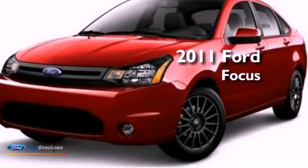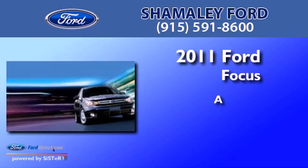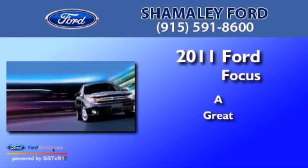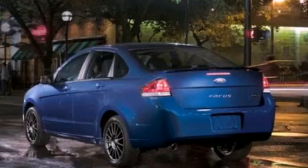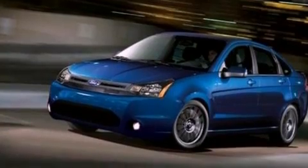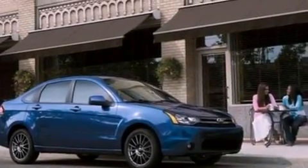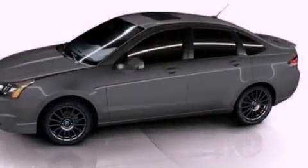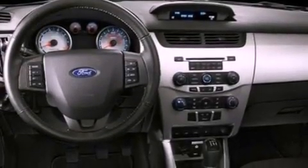This is a 2011 Ford Focus. Its top features include a multi-link rear suspension, a sport suspension, traction control and stability control systems, 100% commercial-free Sirius satellite radio, aluminum wheels, and a tire pressure monitoring system.